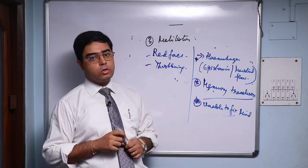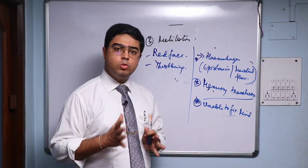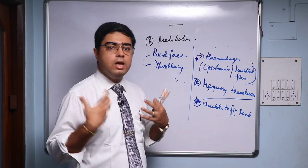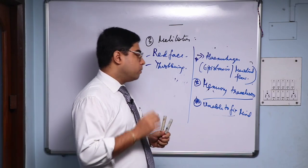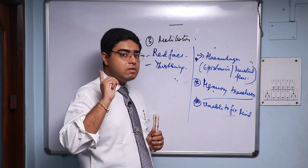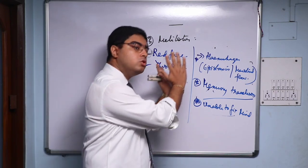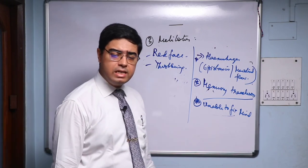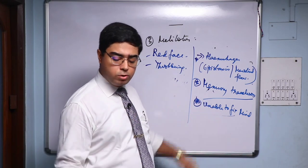Meli Lotus is useful not only as an acute but also as a constitutional remedy in many cases. Also remember: many times with Meli Lotus in 30C, 200C, or 1M, you'll find a very interesting feature — they feel that everybody is looking at them, a constant sense of suspicion, a constant sense that 'I'm the center of attention.' A case of chronic migraine where memory is gradually diminishing with inability to fix the mind and concentrate is a fantastic indication for Meli Lotus in a patient better by hemorrhage. Potency: tincture or 6C, but for the suspicious nature go for 200C or 1M.